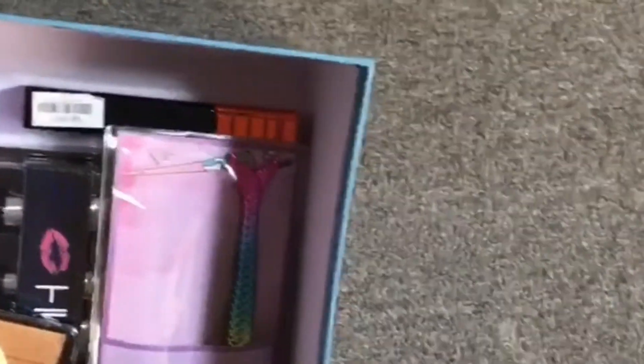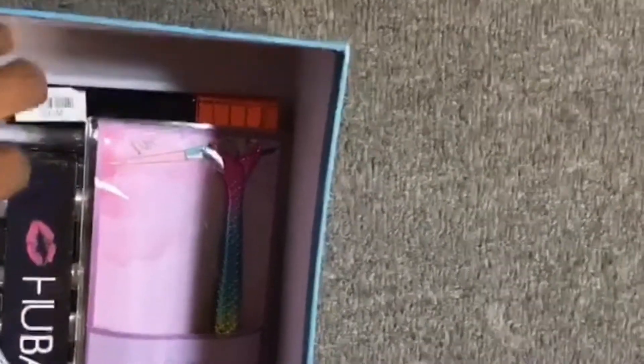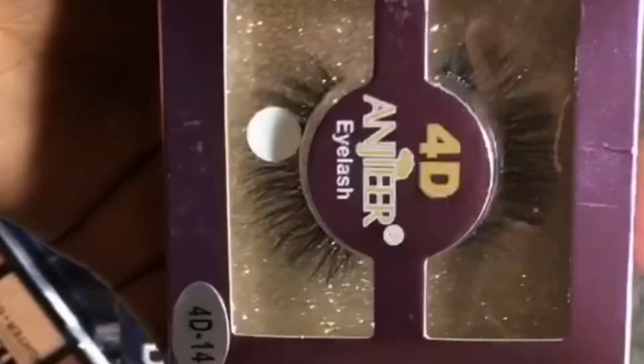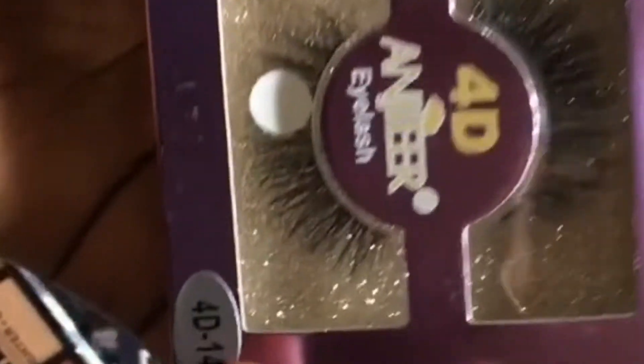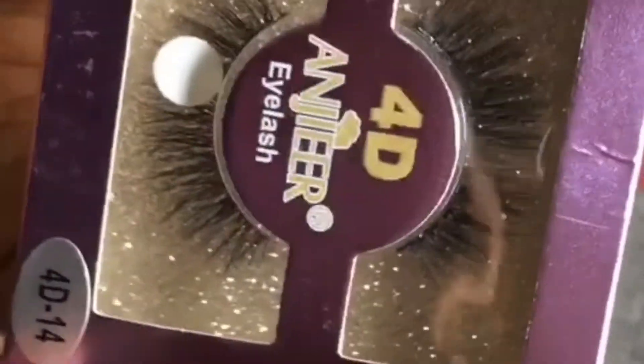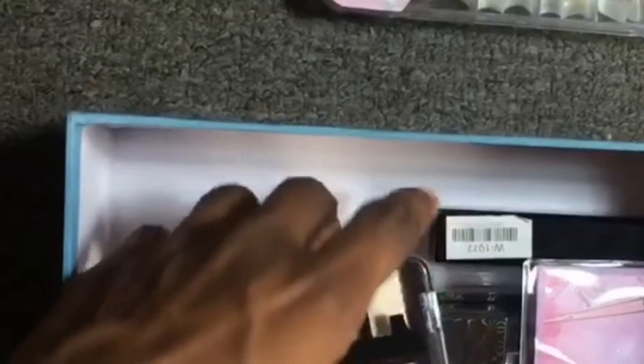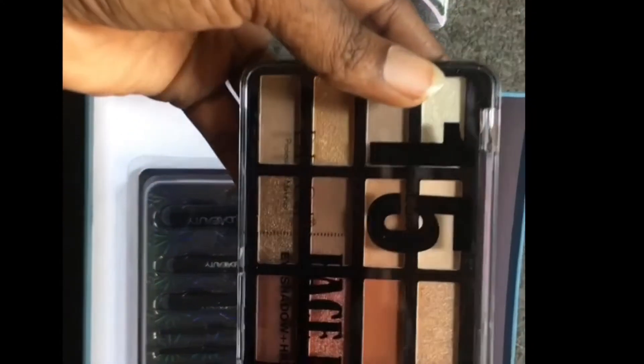My shade is zero five — shade 05. And I got these 4D lashes! I've been watching these lashes forever and they cost me just a dollar. When I saw it I was like, I need these 4D lashes, I really need to try them on.